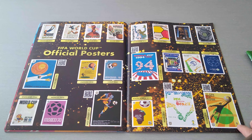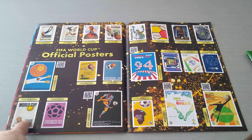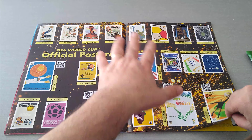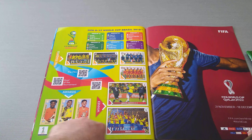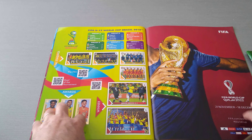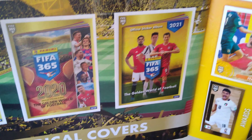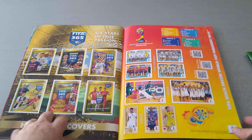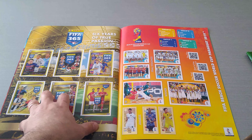It carries on with the World Cup posters — each World Cup from 1930 in Uruguay to 2018 in Russia. Of course 1966 was the only time England hosted the World Cup. Very nice section. Then one page for the Under-17 World Cup — Brazil won it over Mexico in the final. And a simple section celebrating six years of true passion, with each cover of each album represented on the page. I like this one — they're not blowing their horn, just celebrating the six years of the collection, which is probably one of the most popular sticker collections in the world.